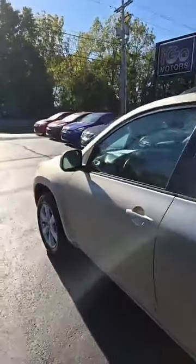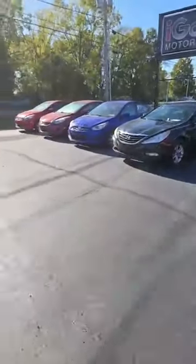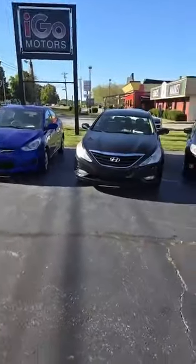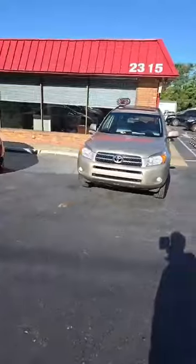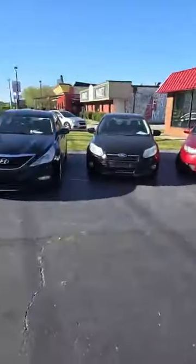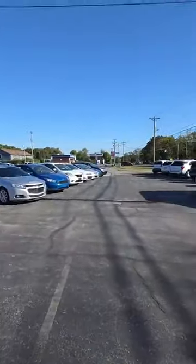Good morning everybody, this is Derek with IGo Motors here in Bowling Green, 2315 Nashville Road. It's Friday and we've got a lot of vehicles that came in this week. I wanted to show them to everybody — we've got a good selection of our standard Drive for Five vehicles: several Hyundais, Fords, Kias, Toyotas, and Chevys — a pretty good selection.